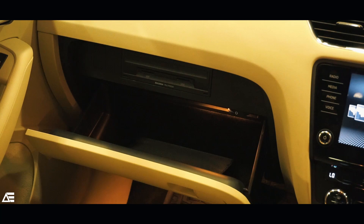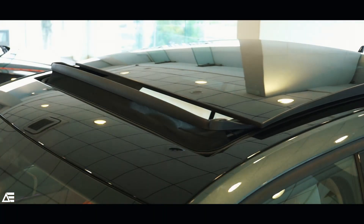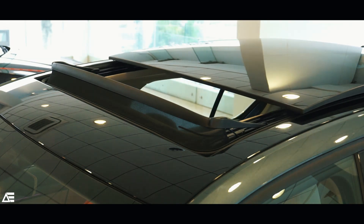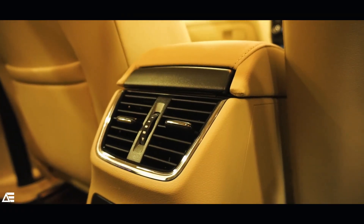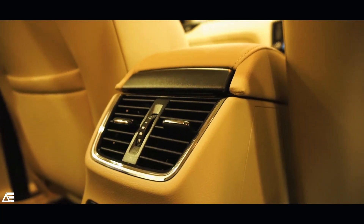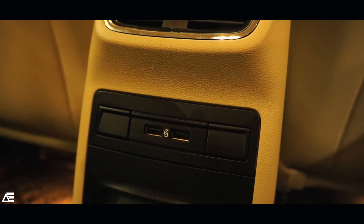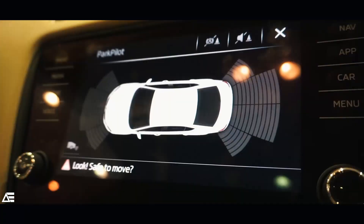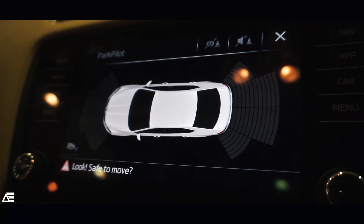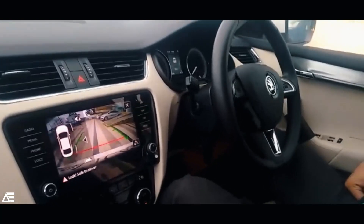More features include retractable side view mirrors, headlamp washers, a front glove compartment, and additional cubby spaces. There's also a giant panoramic sunroof controlled with a non-conventional dial. Rear passengers get two USB charging ports just below the AC vents and a center armrest with cup holders. Most impressively, this car also features a hands-free parking system.